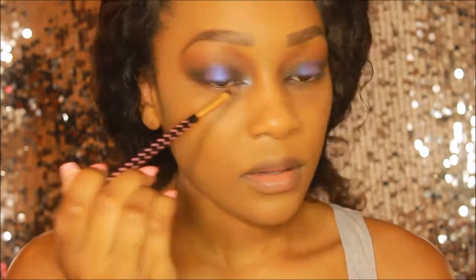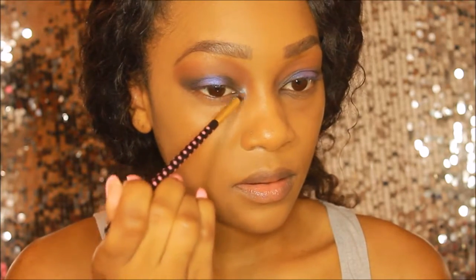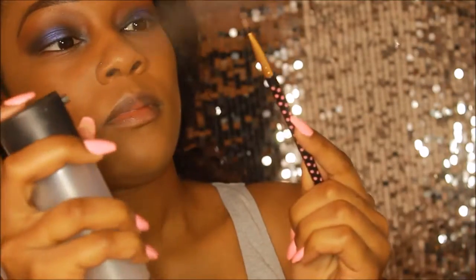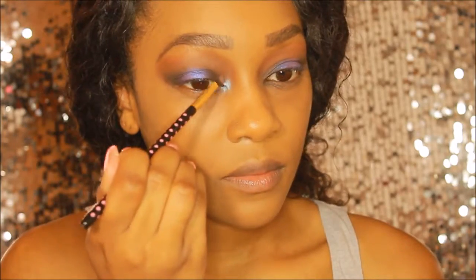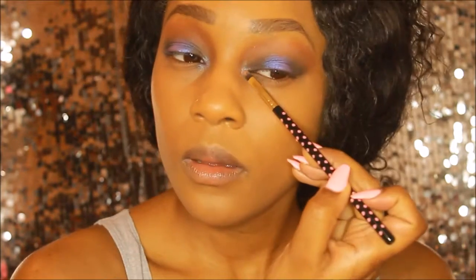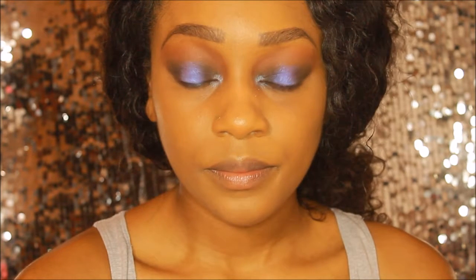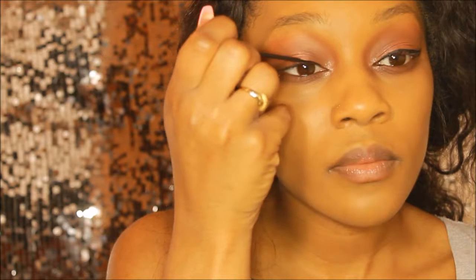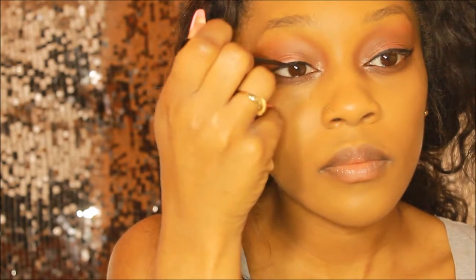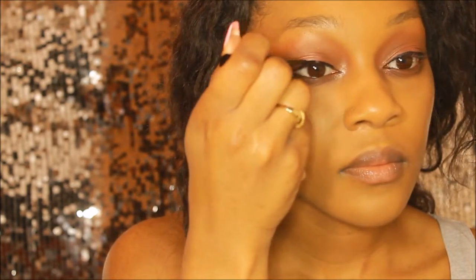This next tip is great when you want your eyeshadow to pop. You can see I'm applying eyeshadow here and it's not giving me that pop in the inner corner, so I'm spraying my brush with MAC Fix+ and going back in with the same eyeshadow — you can see how much more intense it looks. You can also use a setting spray or any other liquid product to wet your brush.